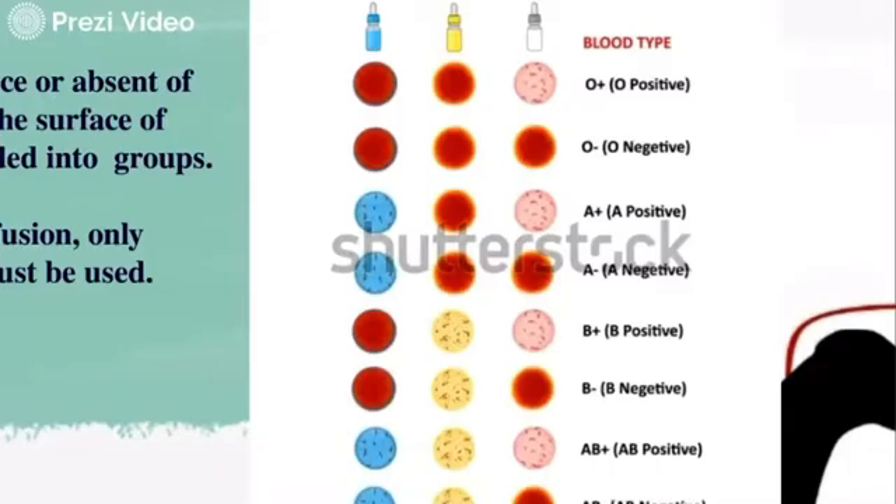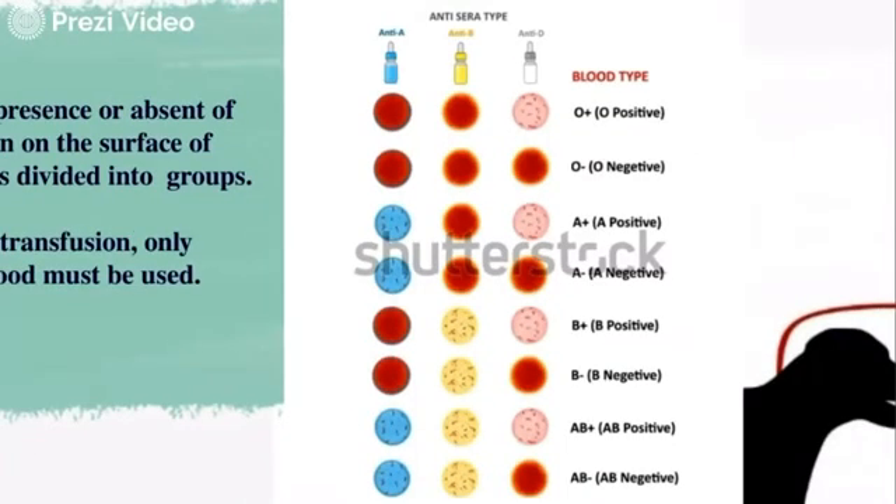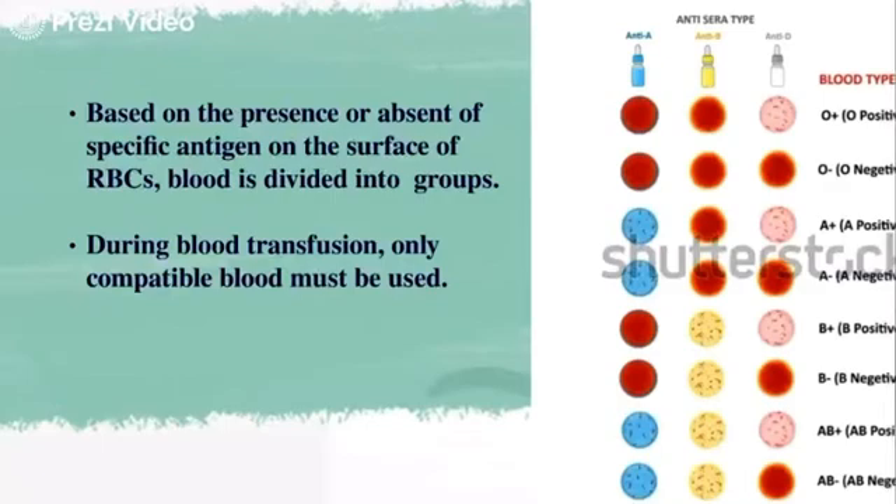The rule is simple: the patient should not be given an antigen that their own blood doesn't have. This is because the recipient's immune system may recognize any antigen as foreign and develop antibodies to target it for destruction. Applying this rule: a type A patient, negative for B antigen, can receive blood from type A and type O donors. A type AB patient has both antigens and can receive blood from anyone. A type O person, negative for both A and B, can only receive from type O donors but can give blood to anyone.